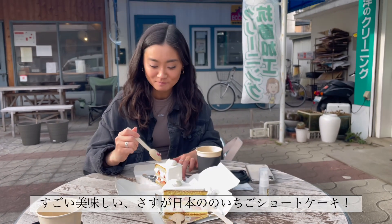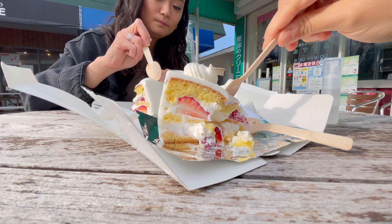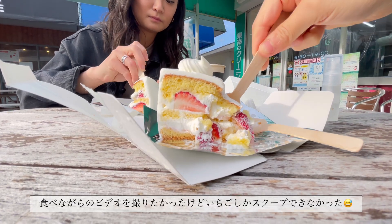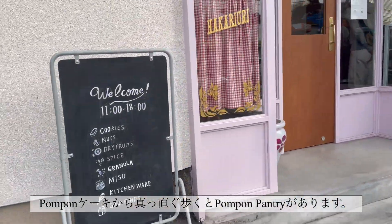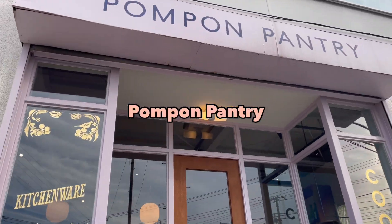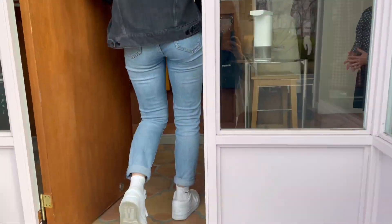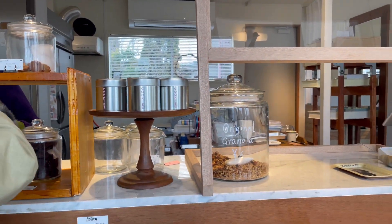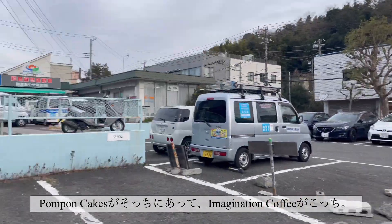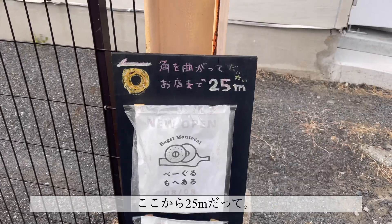It's so good! Sasuga Japan's strawberry cheesecake! We just walked down the street and found Pon Pon Pantry — it's so cute! Cookies! So Pon Pon Cake is there, and then Imagination Coffee is here, and then the Bingo store is 25 meters from here.